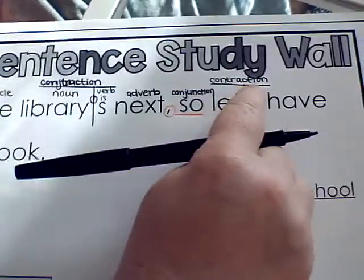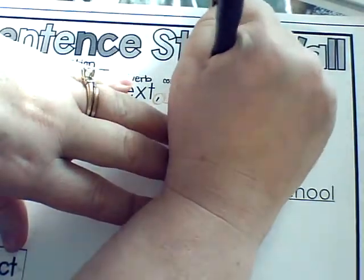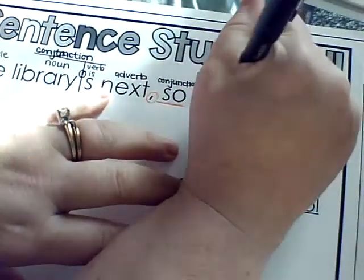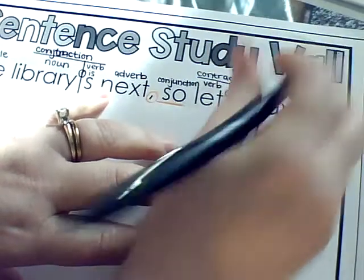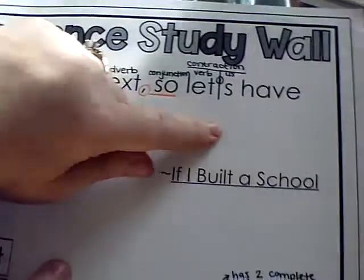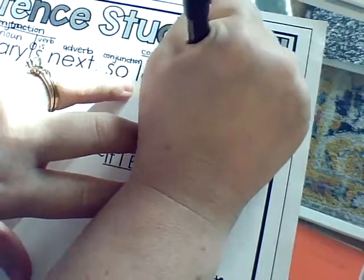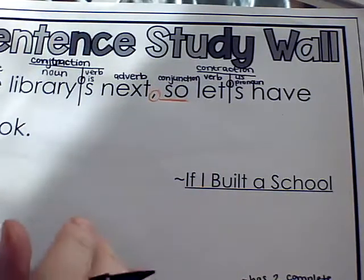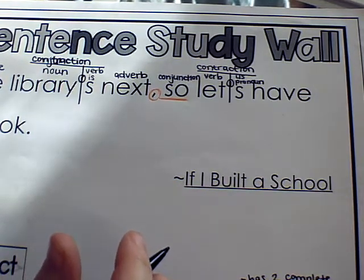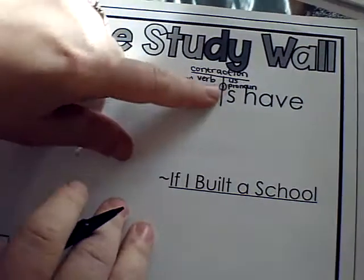On 'let's,' we already decided that's a contraction. 'Let' is a verb. The apostrophe-s in this case is supposed to be the word 'us.' Instead of being a verb like the 'is' we saw earlier, this one is 'us' — so this is a pronoun, because 'us' replaces the names of the people. Instead of saying 'so let Artemis, Aston, and Bruce have a look,' it says 'us.' It replaces whoever that group of people is. So it's a pronoun.